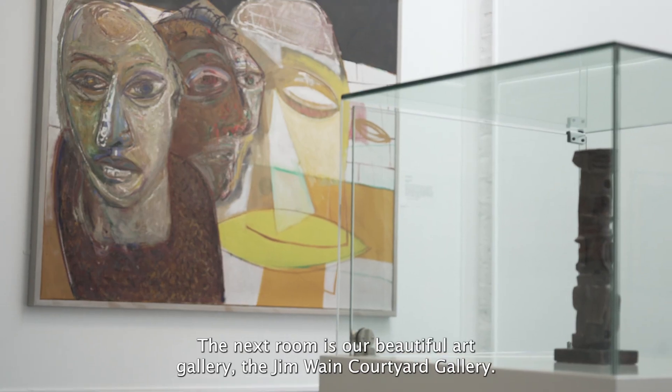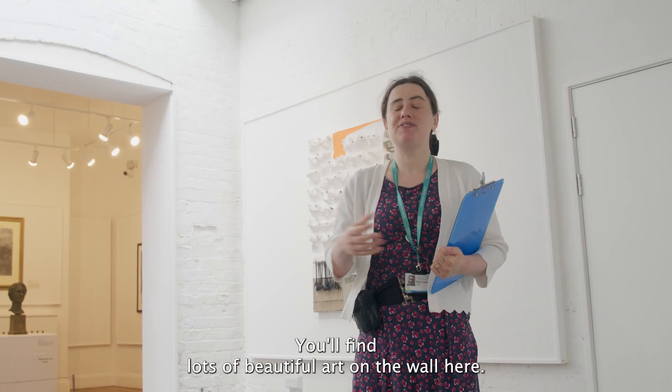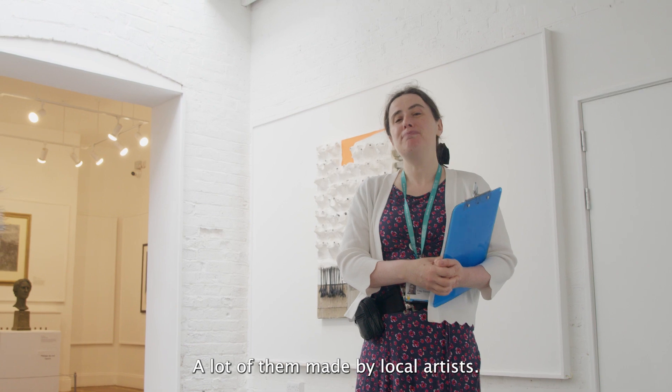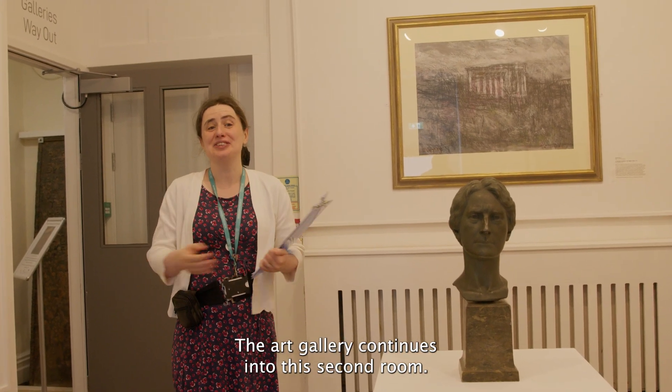The next room is our beautiful art gallery, the Jim Wayne Courtyard Gallery. You'll find lots of beautiful art on the walls here, a lot of them made by local artists. The art gallery continues into a second room.